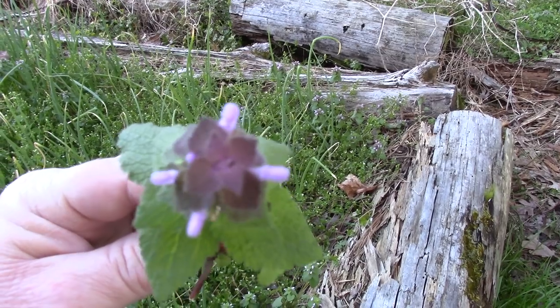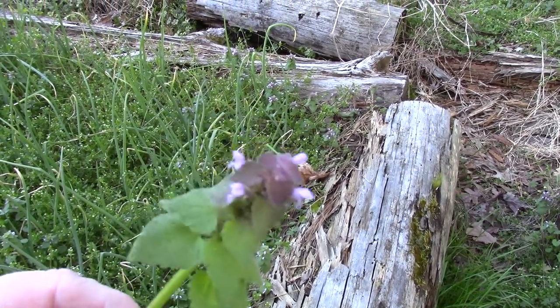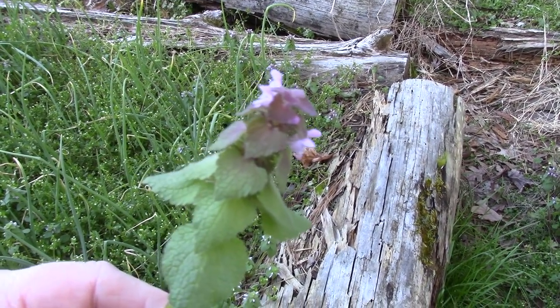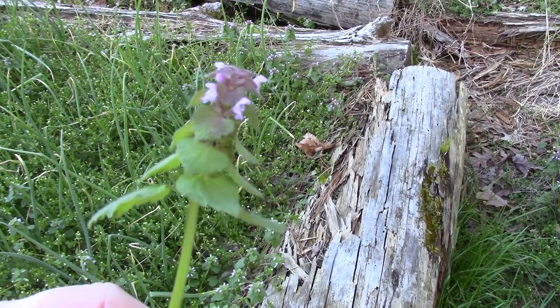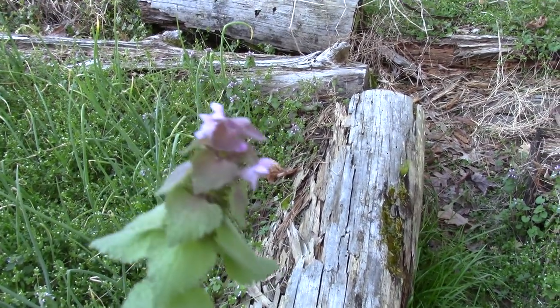So let me give a little disclaimer here. Don't ever eat anything unless you know exactly what it is — unless you're absolutely sure, and consult with a local expert. Get a botanist, a master gardener, a herbalist, somebody that really knows what it is. But this is purple dead nettle.